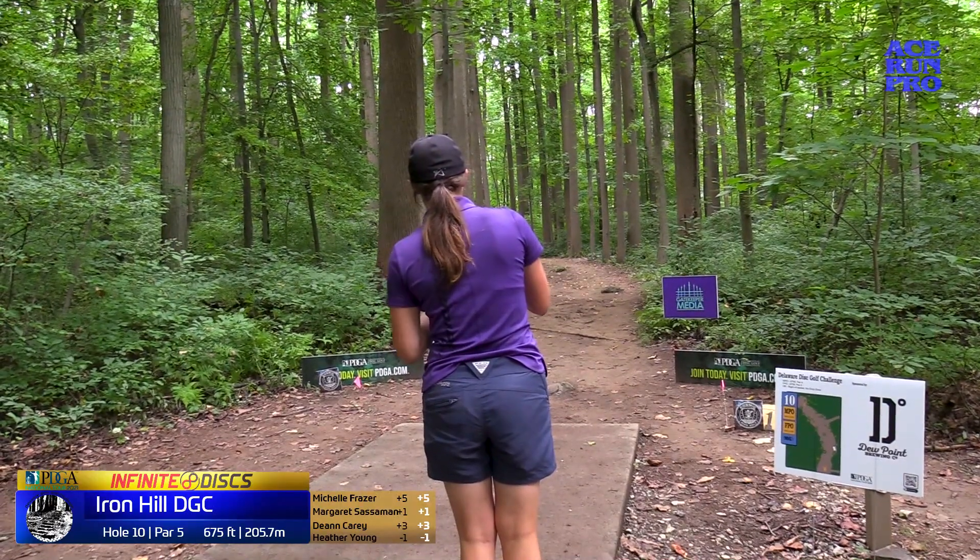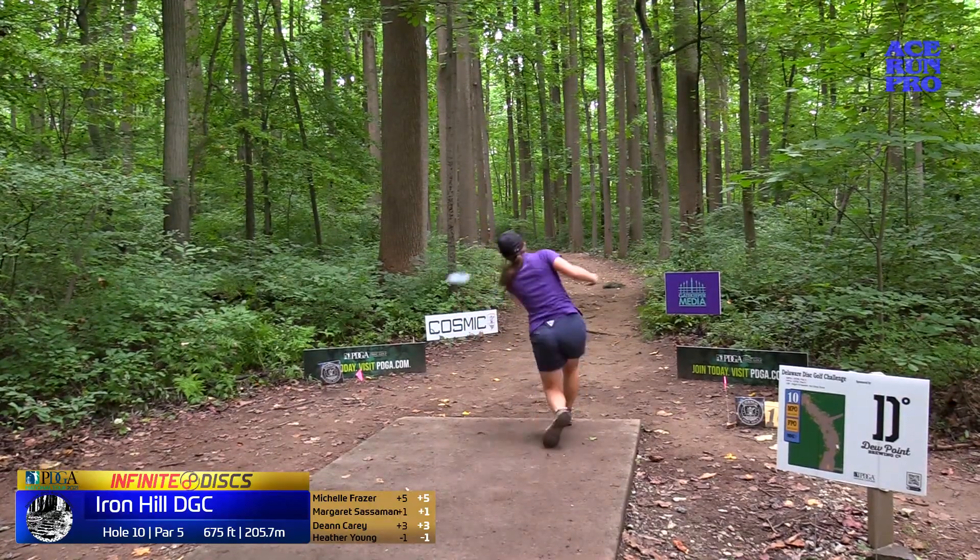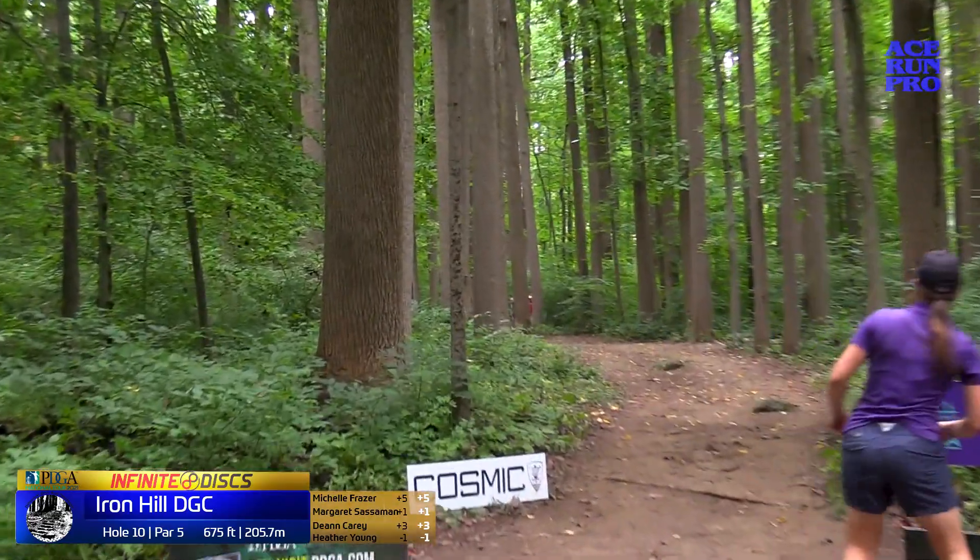Heather's been pulling out a lot of forehands today. I didn't know, but she has like a 300-foot forehand.